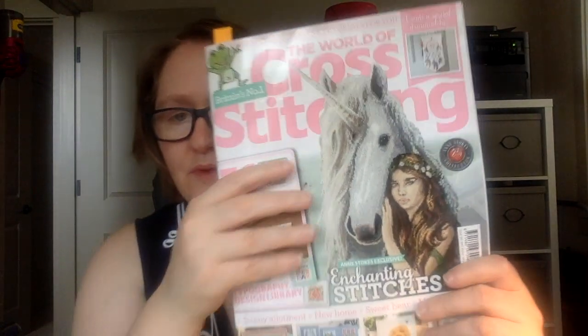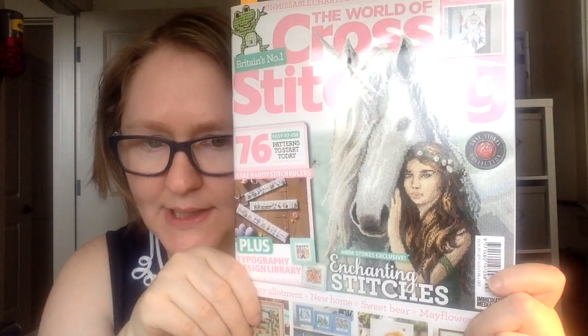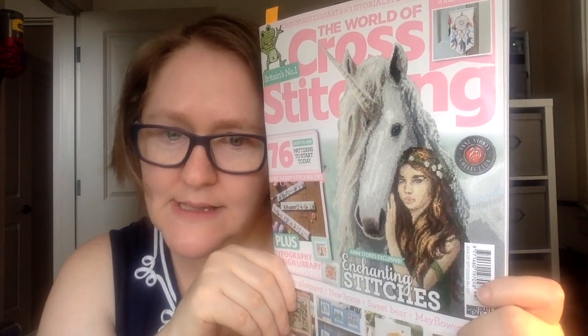Hi friends, it's Carolyn Zook here with C6 Stitch, and today I'm going to do a flip through of the World of Cross Stitching. This is the September 2020 magazine. It's a British magazine that comes out monthly. I really like it — I enjoy it. It's not always pieces that I'll stitch, but I always enjoy looking through magazines and reading the articles, so I'm excited to share this with you today.